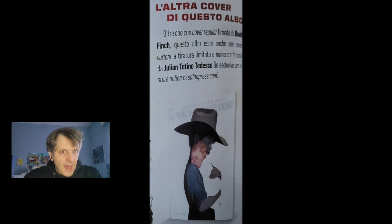La parte del leone, in questo caso, la fa la variant — chiamiamola variant, ormai è la collana parallela che esce sul sito Saldapress — con la variant di Giulian Totino Tedesco, una variant particolare in cui vediamo Judith e Carl. Chi è Judith lo scoprirete in questo numero, ragazzi. È una copertina che mi ha fatto quasi vacillare sulla scelta di comprare o meno una variant. Per una questione di costo, reperibilità e omogeneità della collezione non l'ho presa, ma lascio a voi la scelta: è bella davvero.